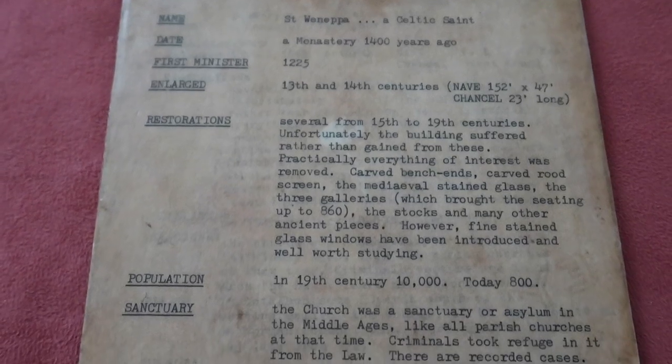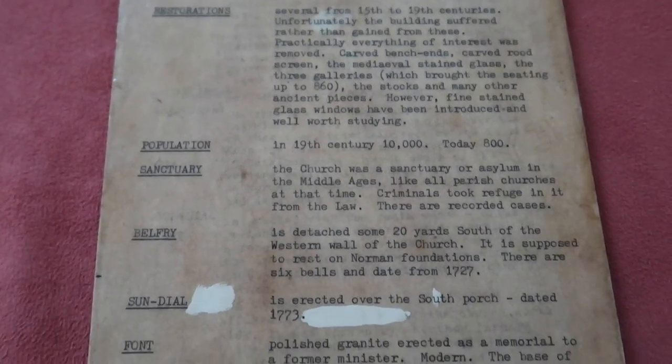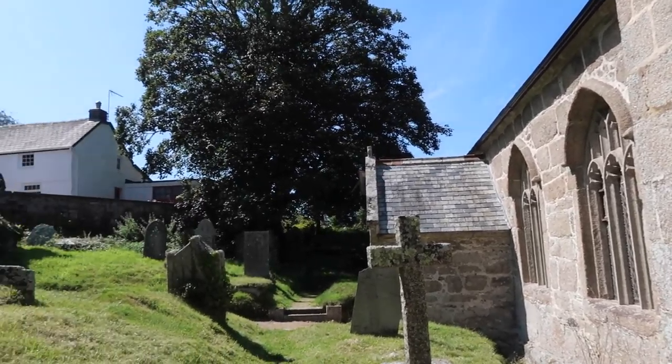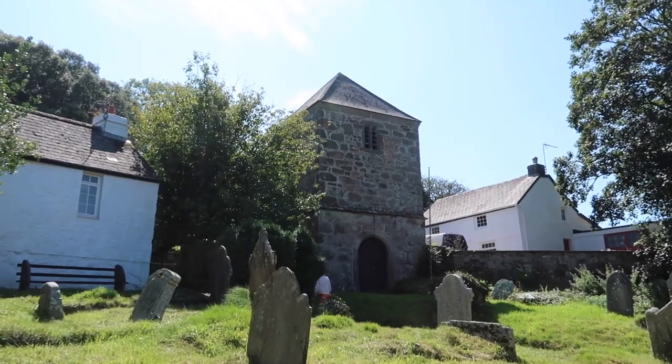Oh wow! Do you know what I noticed on the history of the church? The population going from 10,000 to 800. Really? Gosh, it's normally the other way around isn't it? It's a gorgeous little church here at Gwennup. What makes it slightly unusual is there's a separate bell tower which is tucked into the corner there.